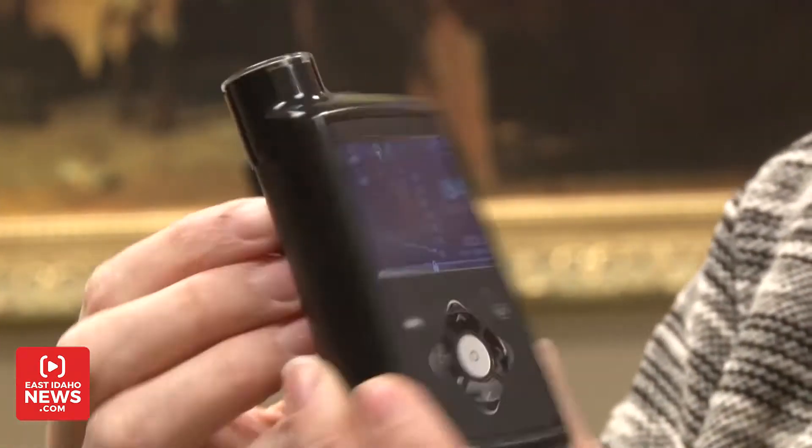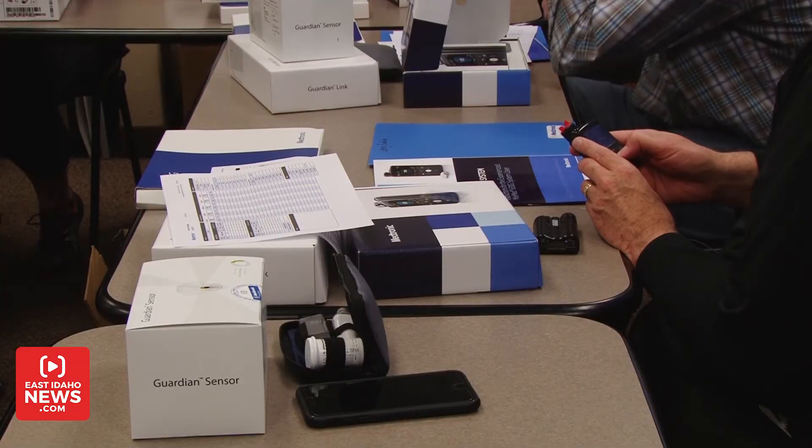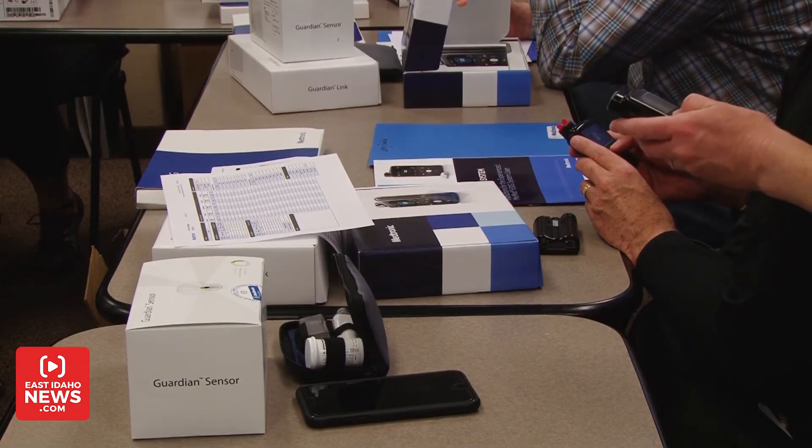Rocky Mountain Diabetes is one of the few sites in the country to offer this product. It received FDA approval last fall and will be available soon to most patients. The center is also a trial site for children, with some children already on the device. This product is approved for patients 14 and older. If patients want to know if they qualify, the best thing to do would be to consult your physician.